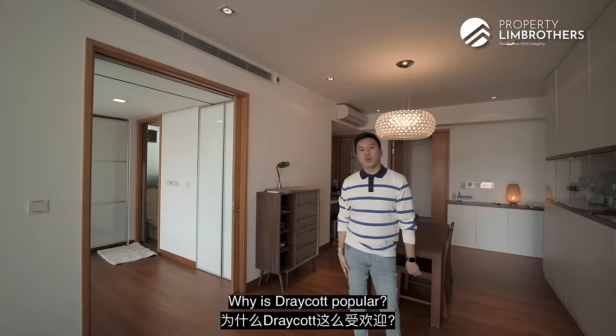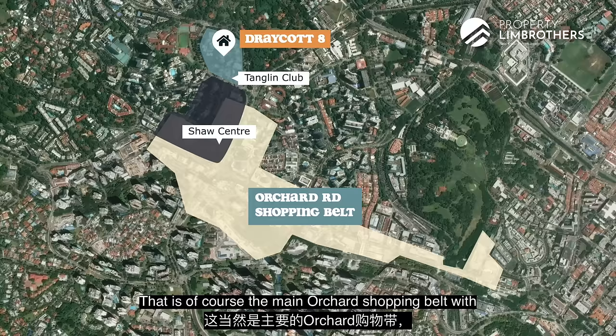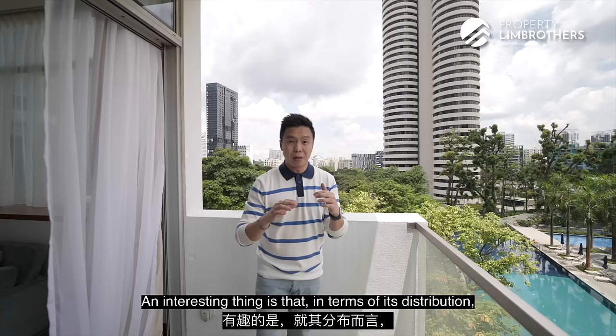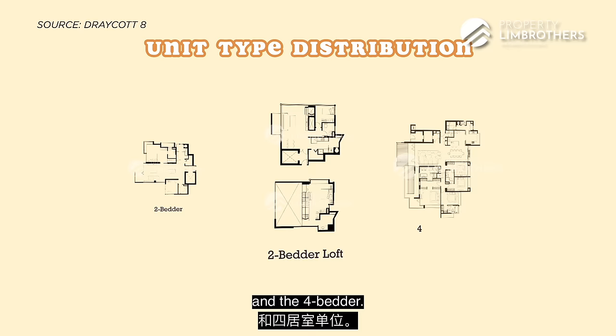Why is Draycott popular? Because this is just right beside Tanglin Country Club. As you go down from Draycott towards Claymore and head towards Shaw Towers, that is of course the main Orchard shopping belt with Orchard MRT tucked right beneath. In the next 2 years when the Thomson East Coast Line is going to be completed, Orchard Station is of course going to be one of the key highlights. Interestingly, there are only 3 predominant types of floor plans — the 2-bedroom, the 2-bedroom loft, and the 4-bedroom.